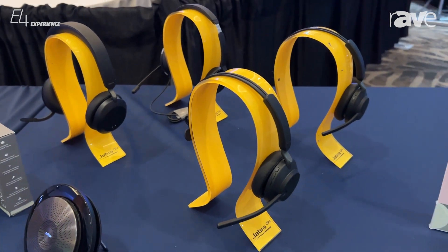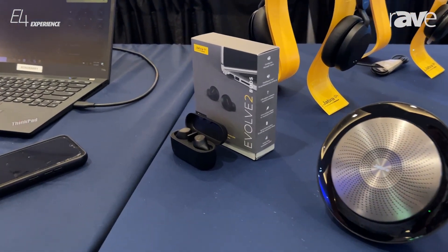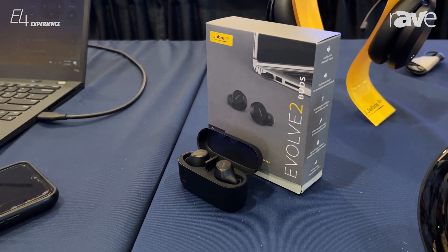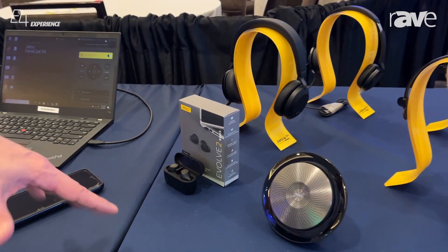In front here we have the Evolve 2 earbuds. This is a newer product launched several months ago, really taking on some major momentum in the market. We use newer technology in terms of algorithms to capture your voice, so it focuses more on your voice — plus the comfort and convenience of wearing a bud versus a headset.